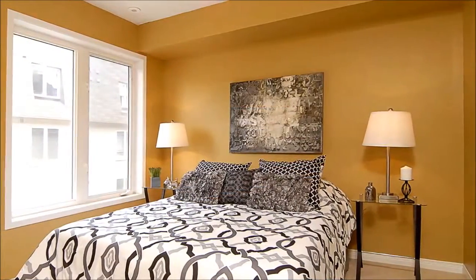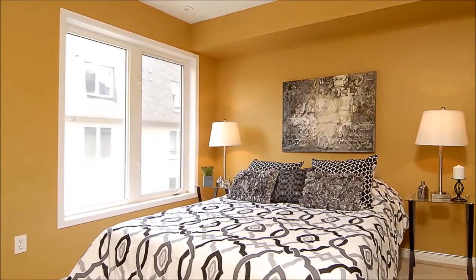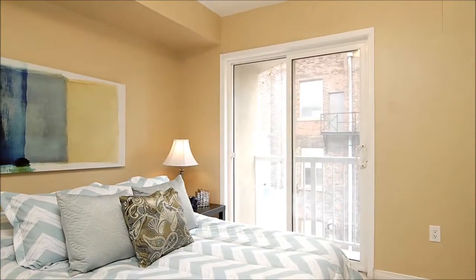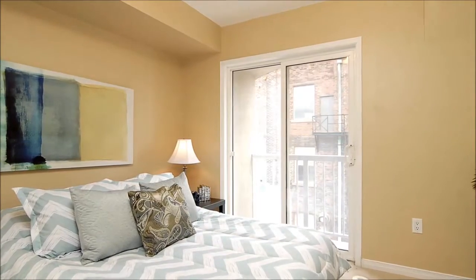The bedrooms are generous in size, this one awash in a rich paint tone that contrasts nicely against the white trim work. While this spacious retreat, sporting an equally pleasing color, treats its occupant to glass sliders that open to a lovely outdoor space.